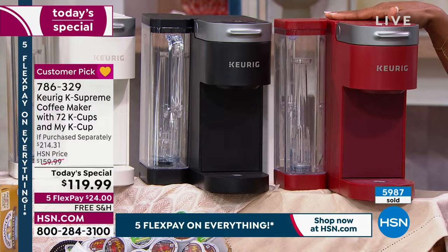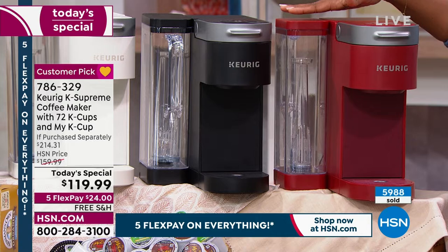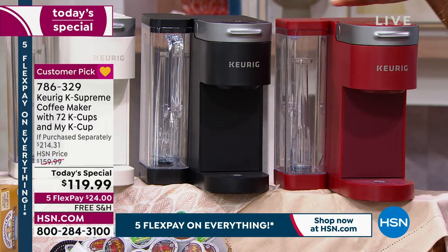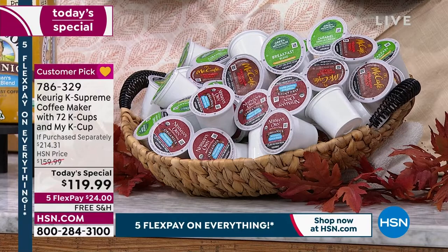What you're going to get is an exclusive bundle here at HSN: your K Supreme, a 66-ounce reservoir that you can position on the side or move to the back depending on your coffee bar setup. It holds so much water you won't have to keep refilling it — it's big enough to brew cup after cup after cup with just the press of a button. You'll also get 72 K-Cups in all different flavors.